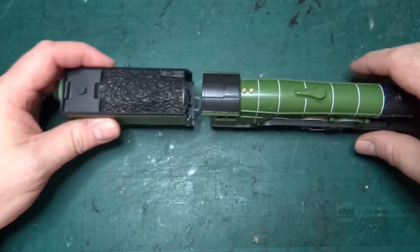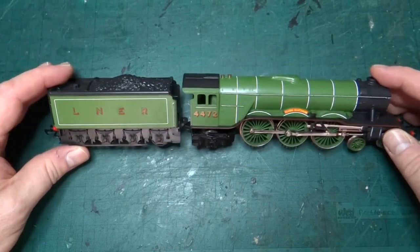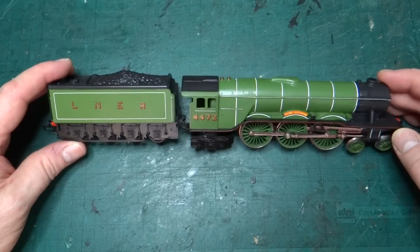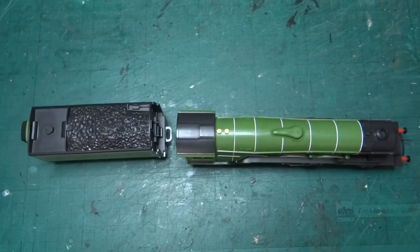This is my Hornby model of Flying Scotsman — the first model train I ever owned. It was a Christmas present in 1982 when I was three, and I didn't actually get to play with it at Christmas, annoyingly.